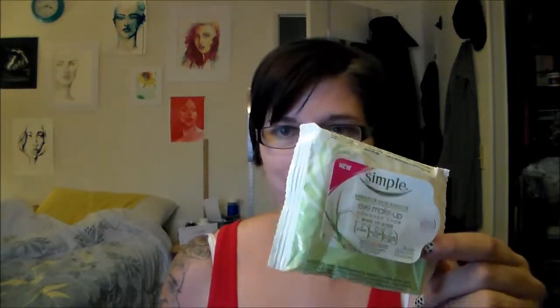More wipes that dried up because the flap doesn't like to stick down — these are the Simple eye makeup remover wipes. If you're going to bother getting eye makeup remover wipes, just get some liquid eye makeup remover and cotton rounds. It's so much cheaper: you only get 30 pads in this for about $5, whereas you get 80 cotton rounds in a pack and many more uses out of the liquid.